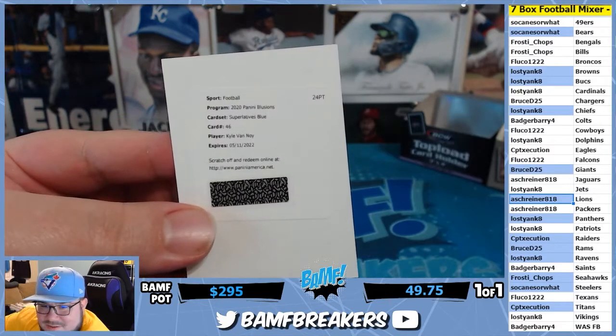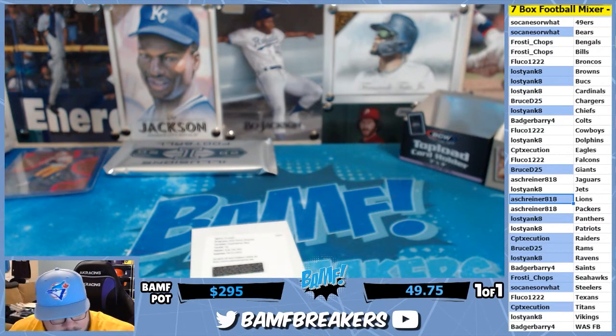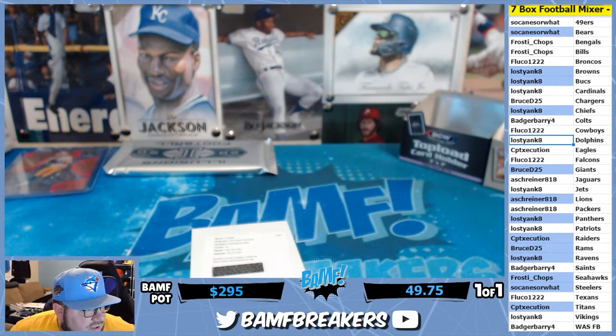Kyle Vannoy — is it gonna be Patriots? I gotta check the checklist. You know sometimes they like to put old versions of players — it's Dolphins. Yeah. Superlatives is Patriots — wait, sorry, Dolphins — I'm tripping. Either way, Lost Yank has both Patriots and Dolphins so it doesn't matter.